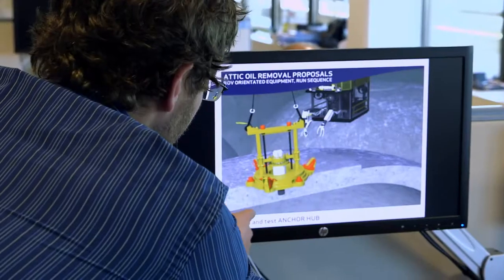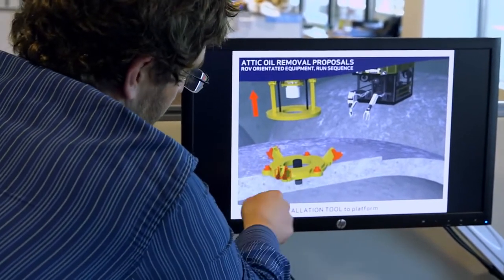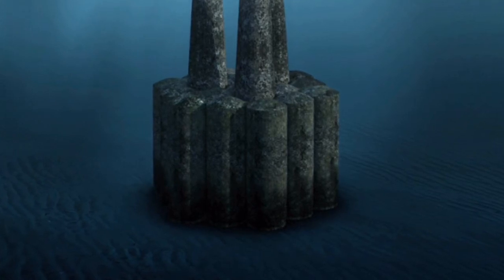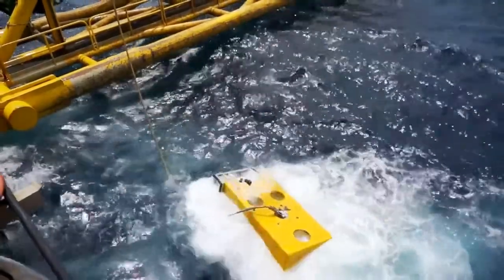Shell must also remove oil trapped inside the gravity-based structures, behind metre-thick reinforced concrete. In those bases are storage cells used for the storage of oil before it was evacuated. The 64 cells contain sediment, water and a thin layer of oil floating on top — we call that attic oil, sort of trapped in the attic of the cells. As a responsible operator we want to remove that oil, and it's also required by regulation. There are also 28 pipelines that need to be removed, dug into trenches, or safely covered.